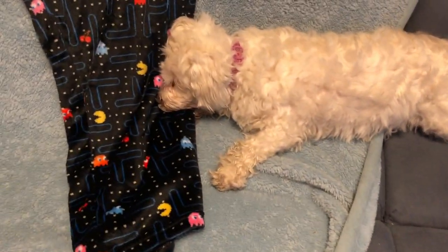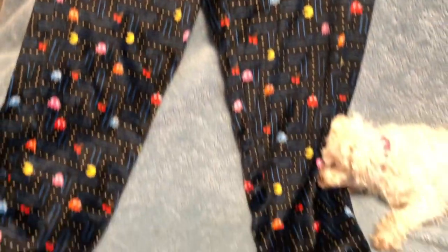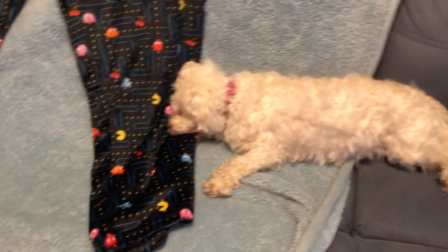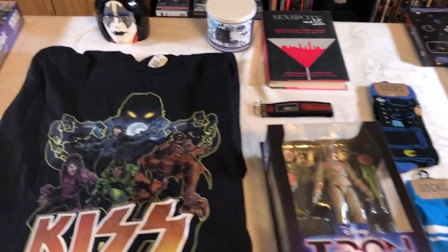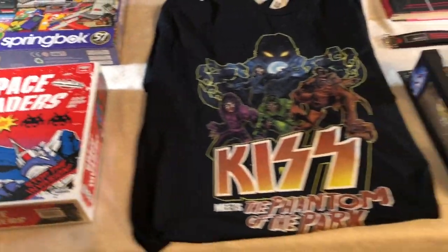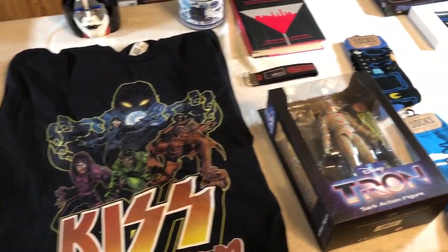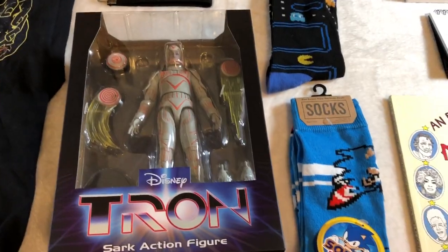Before I let you guys go, my dog Daisy is over here making a pillow out of my new Pac-Man pants — comfortable jammy pants. All right guys, let me know in the comments what you got for Christmas and what you were excited about. Just tell me about your Christmas — I'd really appreciate it. Thanks for watching, thanks for subscribing, we will talk to you in another video. Sark signing out.